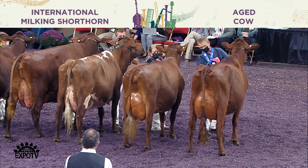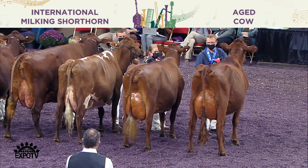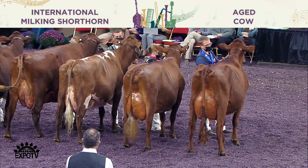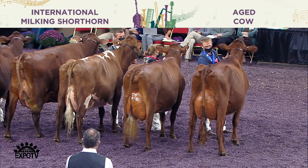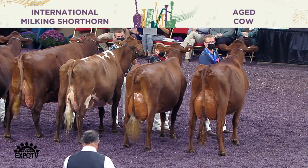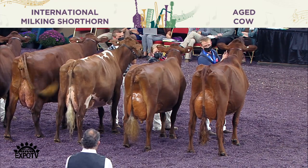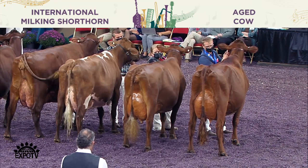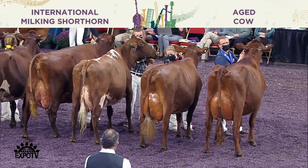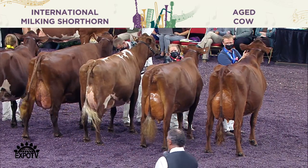Second in the class, entry 1001, In Effect RI Duchess 5165 EXP, shown by Bethany and Bryant Fortin, Ellenberg Center, New York. Our winning entry — she's also best udder, best bred and owned, and the production award winner. Congratulations to entry 1004, Core Star Presto Lulu ET, shown by Corey and Kristen Salzall, Litchfield, Minnesota. Congratulations.